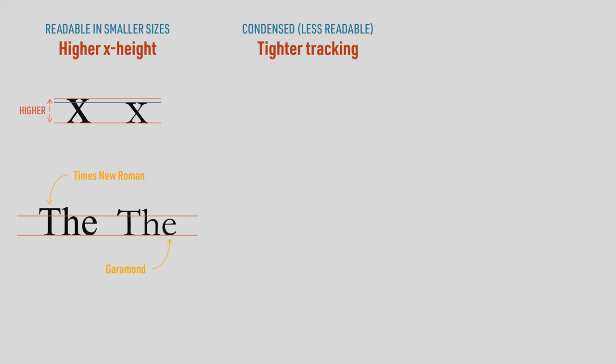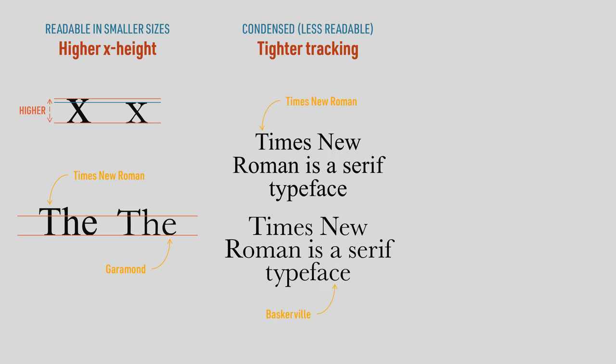Next, they needed a font with tighter tracking, which means less space between each letter. Compare Times New Roman to Baskerville, and you can see that Times New Roman is more tightly packed. Condensed fonts are easier to set in narrower columns, but that comes at the cost of readability, because letters that are squished together tend to blend into each other.